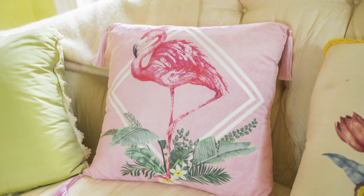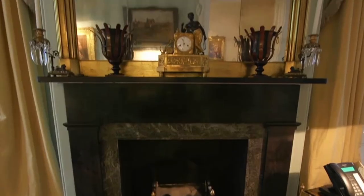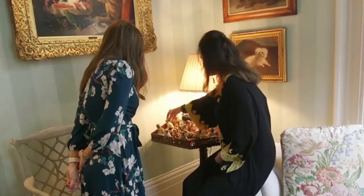Patricia created a vibrant pink pillow featuring a bird, while pug salt and pepper shakers appear to be a nod to her beloved dog of the same breed, Chauncey.